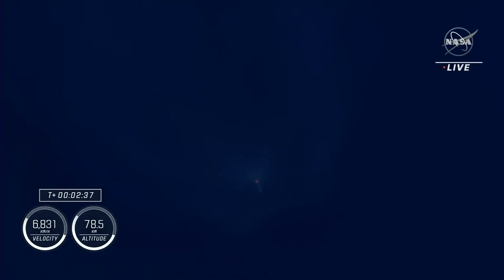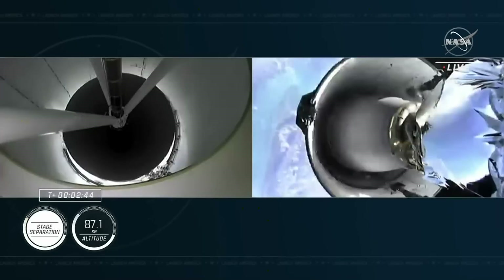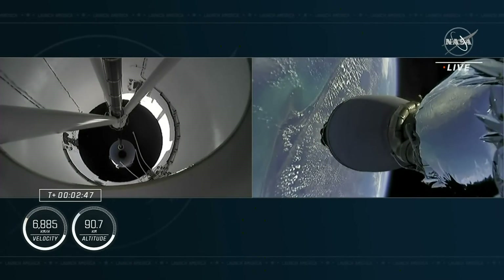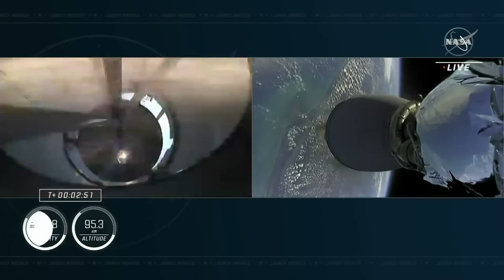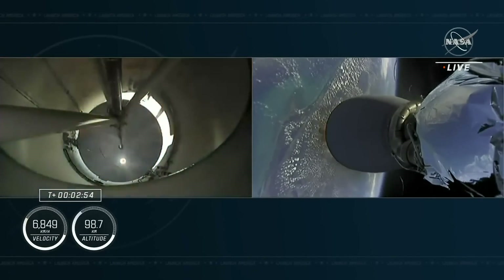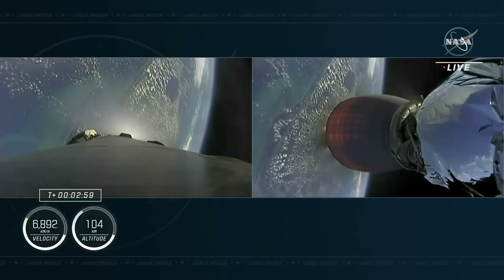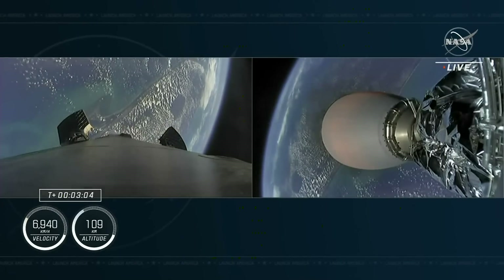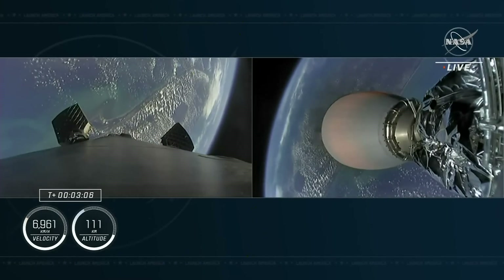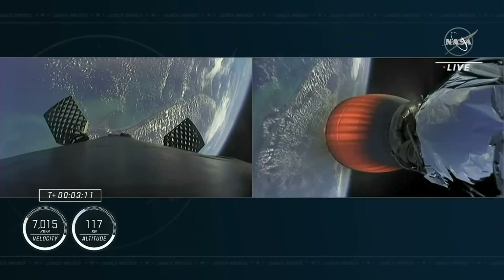Standing by for MECO. And MECO. Stage 2 Alpha. Stage separation confirmed. Copy 2 Alpha. The second engine has begun to ignite, confirmed by the loud cheer here at Mission Control Hawthorne. We're also in 2 Alpha for the aborts if needed. Second stage is lit and continuing to carry the Crew-5 astronauts into orbit.